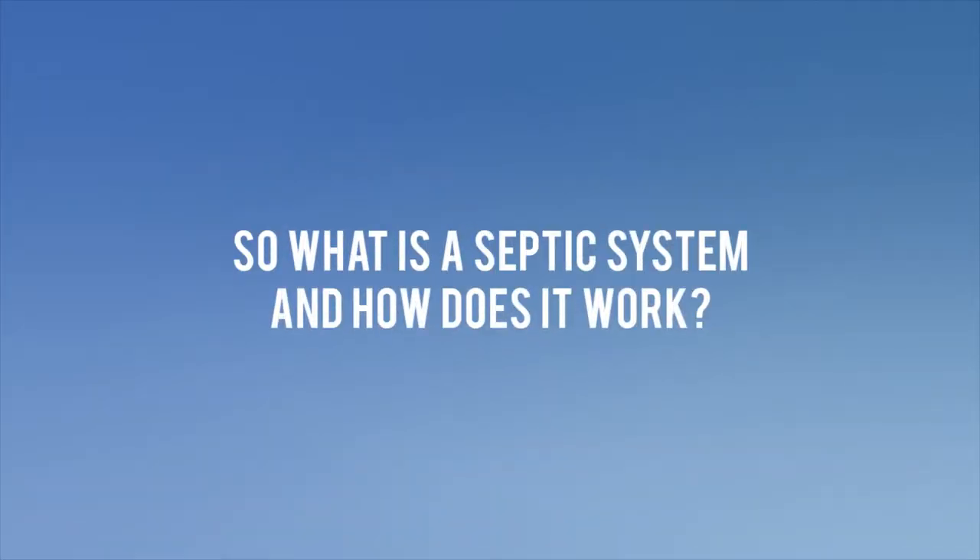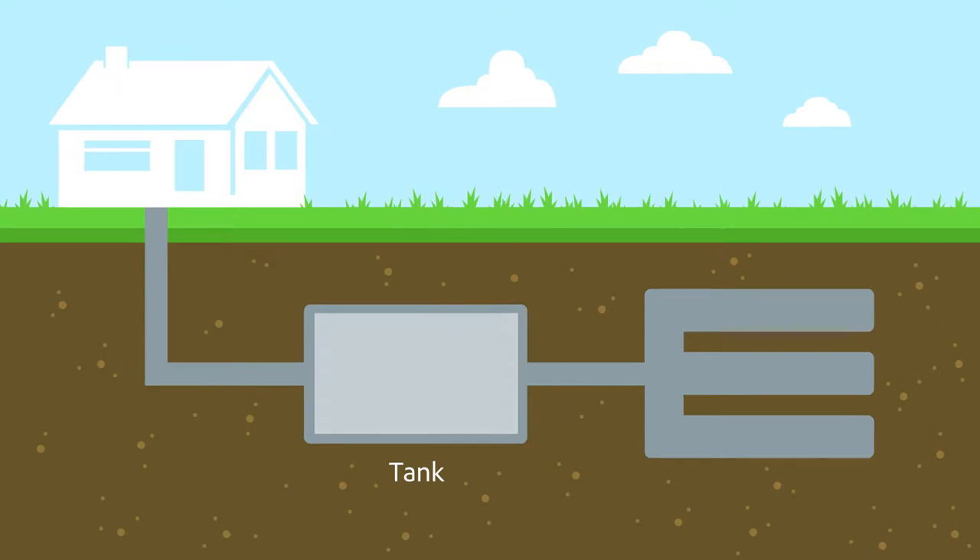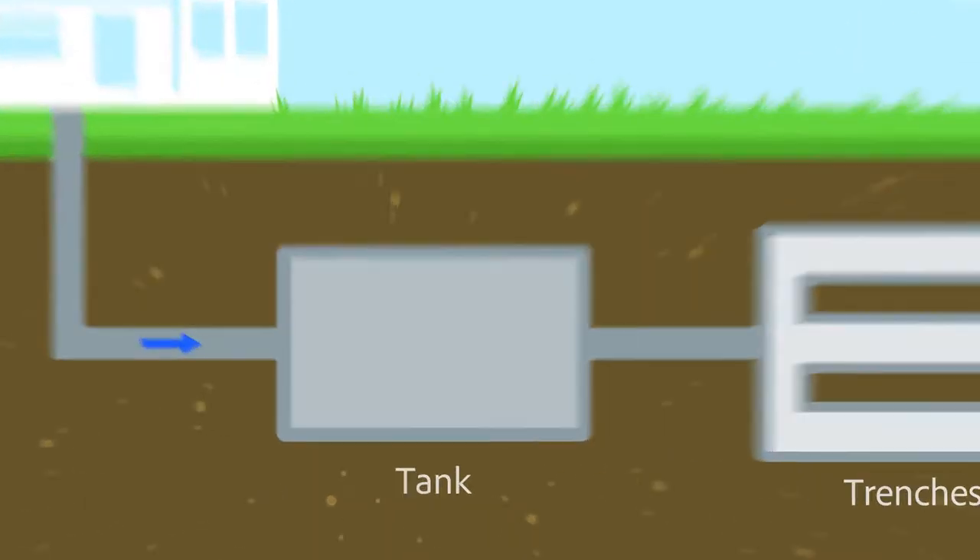So what is a septic system and how do they work? A septic system is an on-site wastewater treatment and disposal system. Generally, a septic system consists of a tank and a series of soil absorption trenches. Wastewater passes through the tank, the heavier solids sink to the bottom, then the bacteria in the tank break it down, creating a sludge layer.